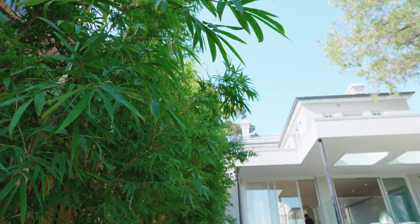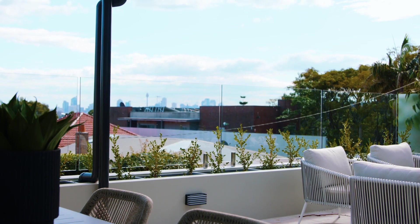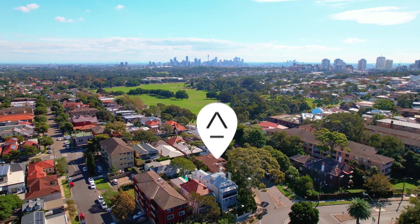Exceptional privacy is achieved with bamboo screening, and there is a rooftop terrace offering vistas toward the CBD over the triple garage.